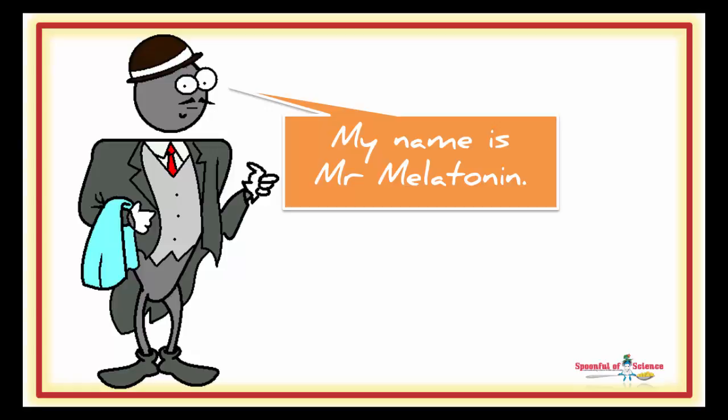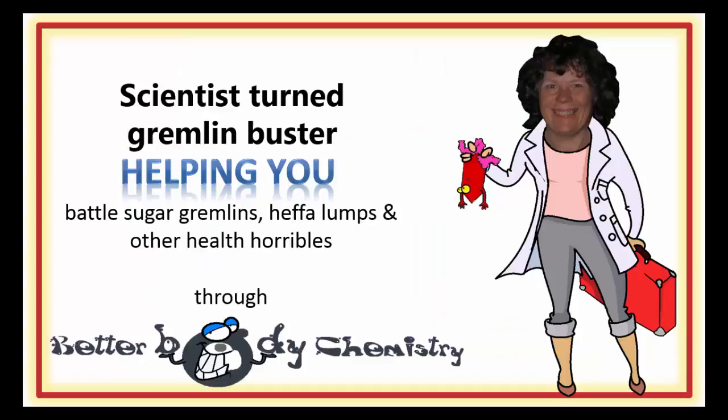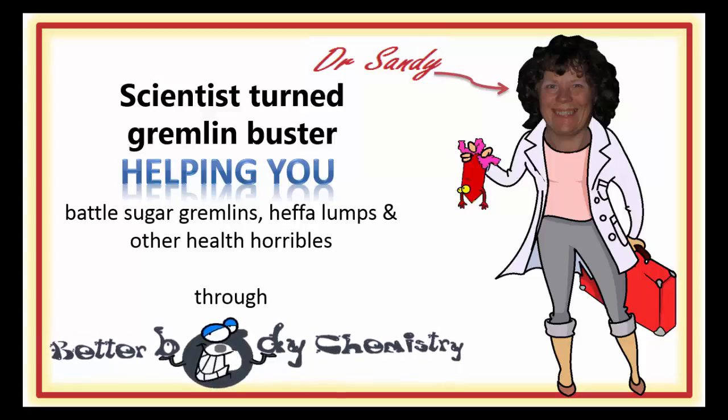Join us for this episode of Better Body Chemistry TV as we find out how Mr. Melatonin helps you get baby out, if you let him. Better Body Chemistry TV is brought to you by Dr. Sandy, a scientist turned gremlin buster, helping you battle sugar gremlins, heffa-lumps and other health horribles through Better Body Chemistry. Remember, small things can make a big difference to your health.